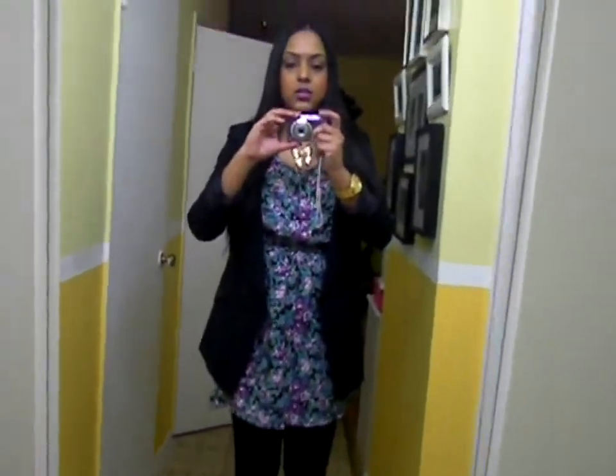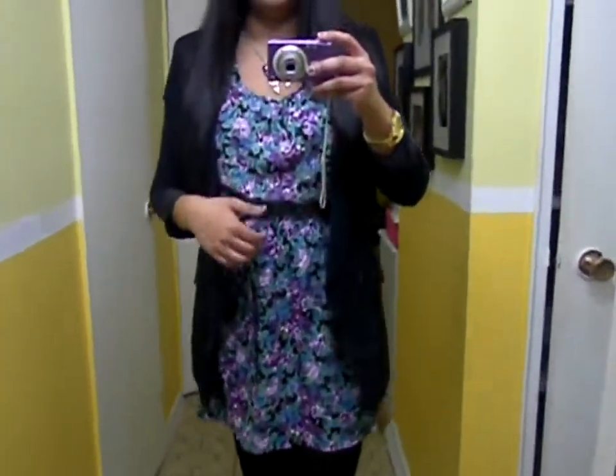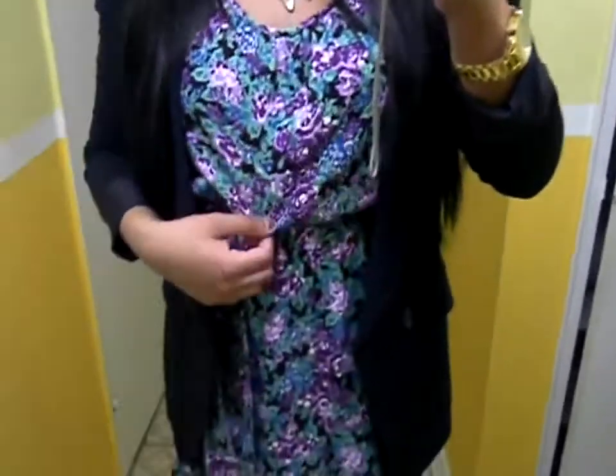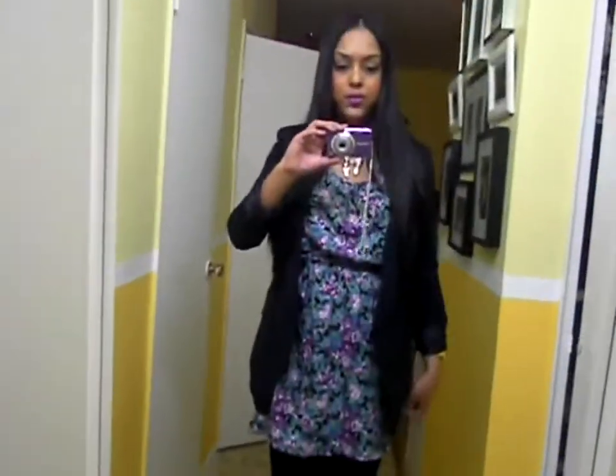For the outfit I'm wearing head to toe Forever 21. I'm wearing this really pretty floral print dress that I got from Forever 21 — I showed it to you guys in one of my Forever 21 hauls. It's just a very nice springy kind of dress. It has really pretty colors like teal and green and purple, which is the reason I went with the bright lip to bring out those colors. It ties at the waist and it's actually a three-quarter length dress. It's a good length for work too.